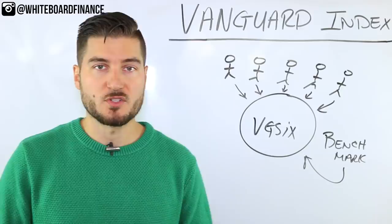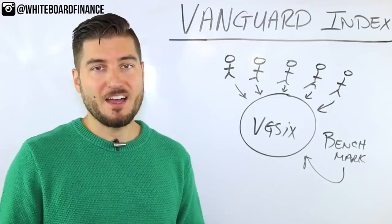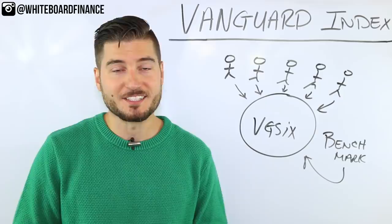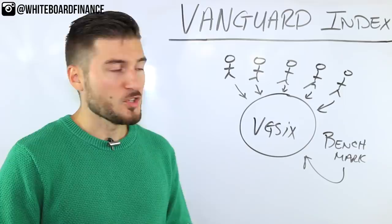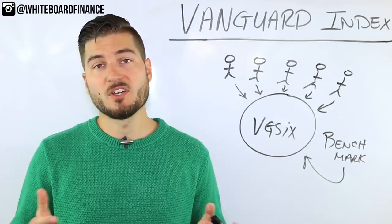Index funds are also diversified. Looking at VGSIX or VTSAX, you're getting hundreds if not thousands of stocks within one share. You have a basket of different stocks as opposed to a thousand shares of Amazon or Netflix — if Netflix goes by the wayside, there goes your whole investment. Index funds are also consistent — they've performed consistently, especially over the last 10 to 15 years, and many of these funds are about 10 to 15 years old and have done well.